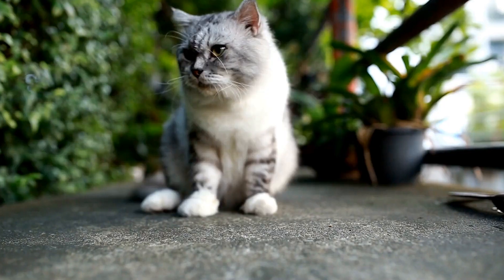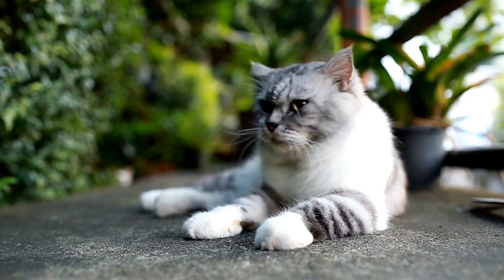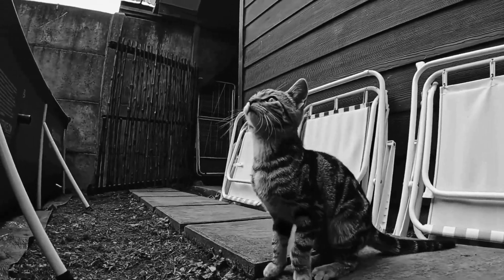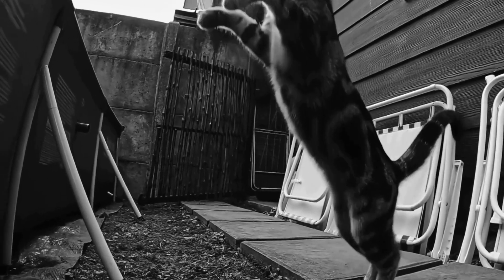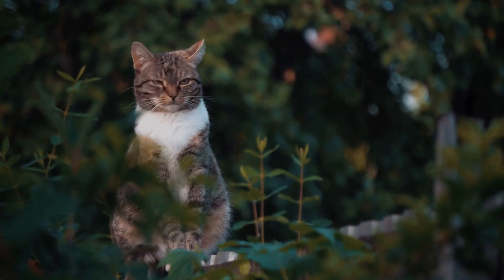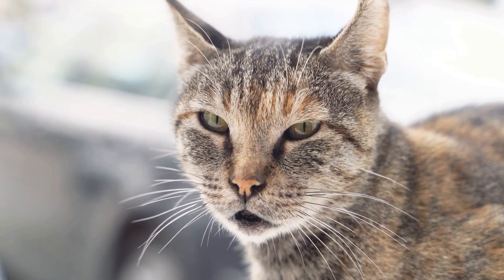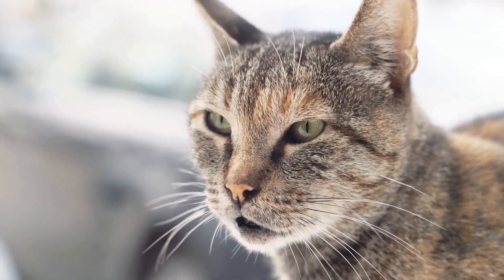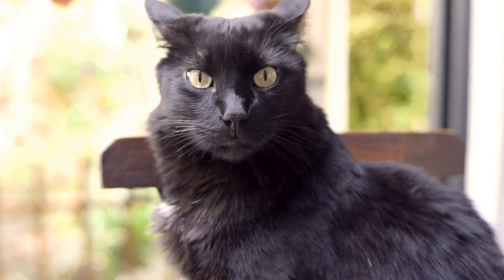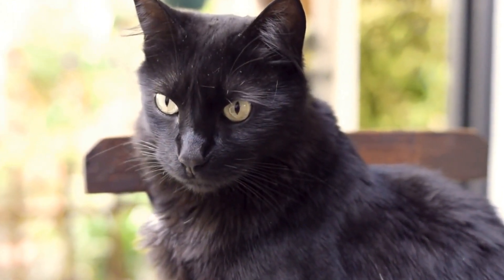Cats are fascinating creatures known for their independent and enigmatic personalities. They can be aloof, yet affectionate, and their playful nature makes them delightful companions. When it comes to their preferences, catnip toys often top the list. In particular, catnip mice have a special place in their hearts. Not only are they entertaining for our feline friends, but they also provide several benefits, including stress relief and exercise.